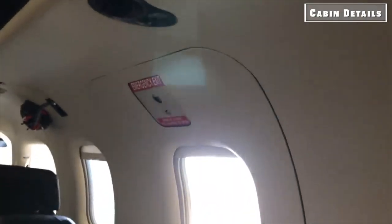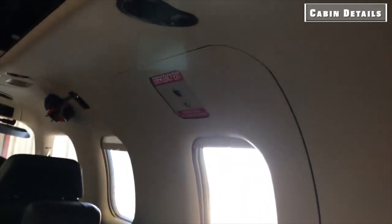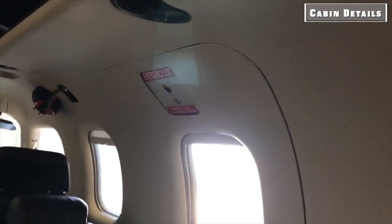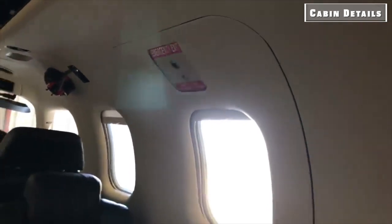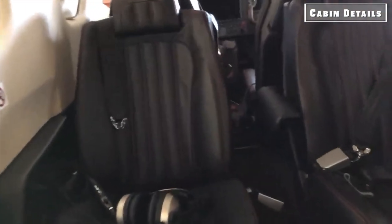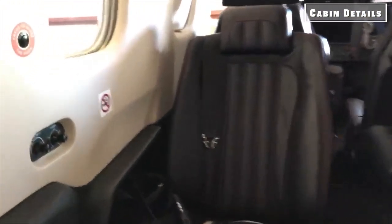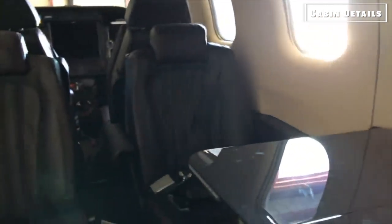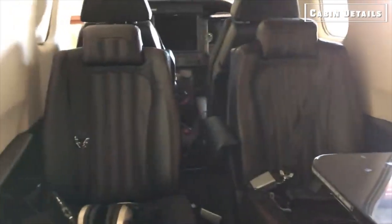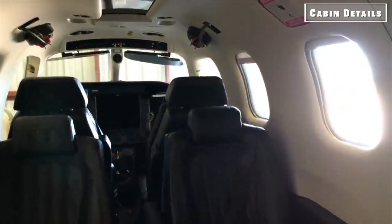Entertainment facilities on board include an iPod, XM satellite music, and radio. Passengers are also provided with 12/24-volt and USB power outlets to keep their gadgets charged during the journey. The DAHER TBM-900 also has an optional storage cabinet. The cabin measures 14.96 feet in length and 4 feet in height and width, with a maximum volume of 13 cubic feet. The luggage area has a length of 19.2 inches and a height of 35.8 inches.